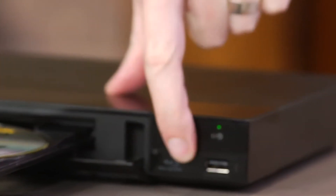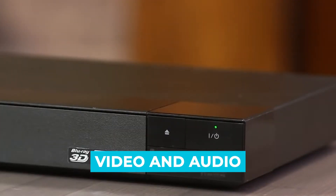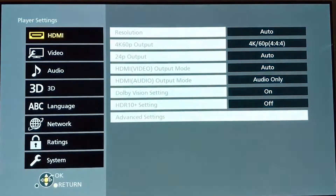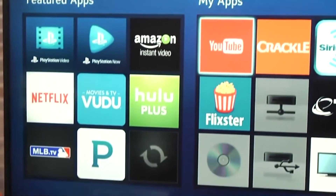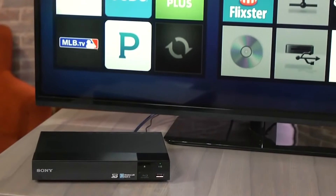A Blu-ray player is a compact device capable of playing video and audio. Currently, a large majority of them support different reading formats, as well as high fidelity audio and video definition. They also have an interface so you can navigate their menus and use any applications they may have integrated.